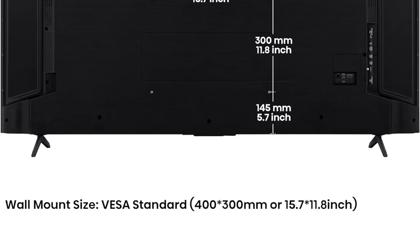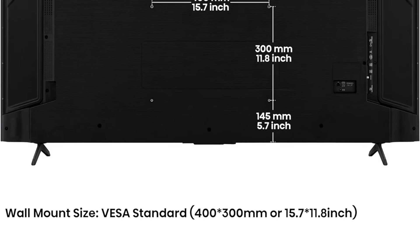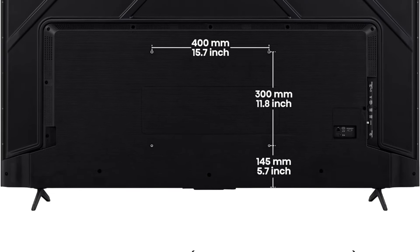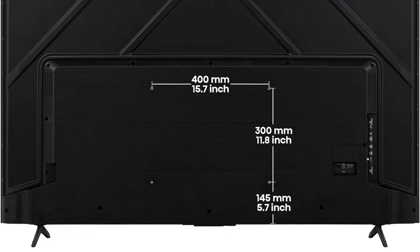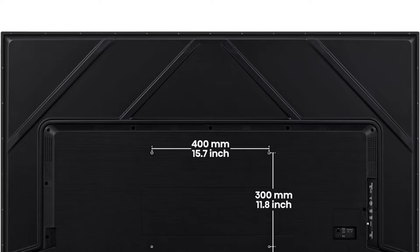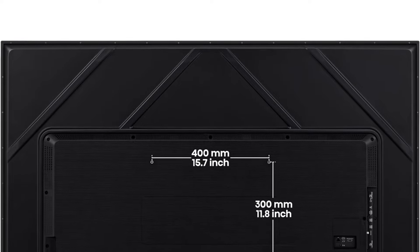The 2024 Hisense U6N is now available, offering better contrast and increased brightness. However, it is significantly more expensive at launch. Unless you specifically need these incremental upgrades, the more affordable U6K is a better value while it's still available.